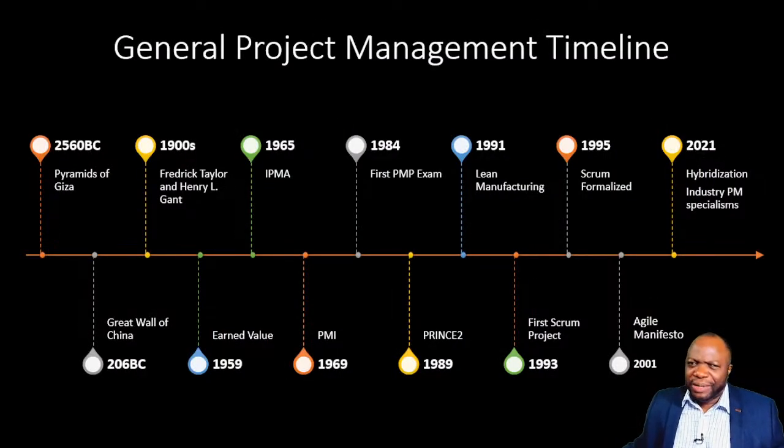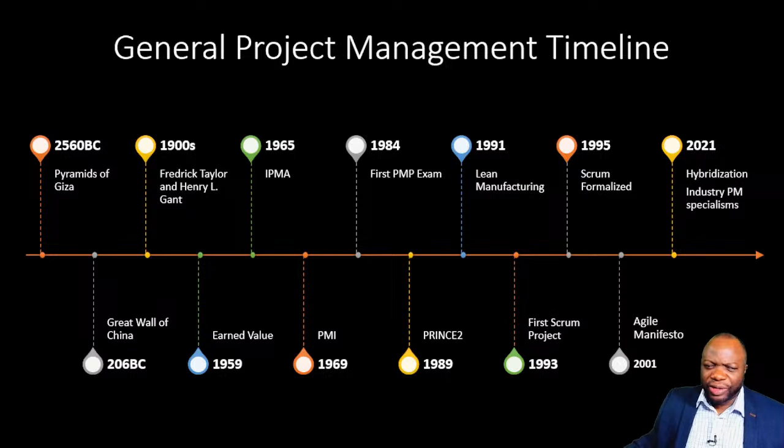Here's the general project management timeline. Way back in 2560 BC, the Pyramids of Giza exemplify early project management. It evolved through the Great Wall of China, Frederick Taylor, and Henry Gantt, who is responsible for the Gantt chart. Earned value came on the scene in the late 1950s. IPMA formed in the mid-60s, followed by PMI in 1969. Then the first PMP exam, lean manufacturing, the first Scrum project in 1993, Scrum formalized, the Agile Manifesto published in 2001, all the way to 2021 where hybridization became more prevalent. Project management has evolved significantly.